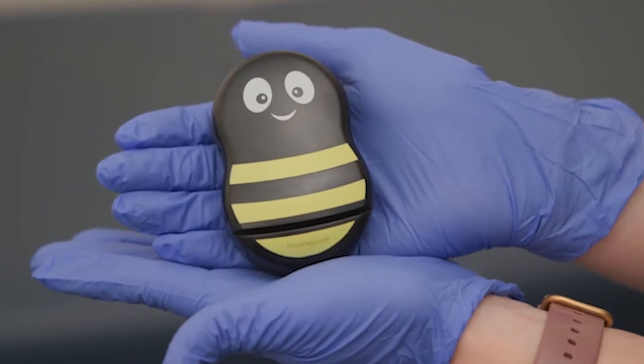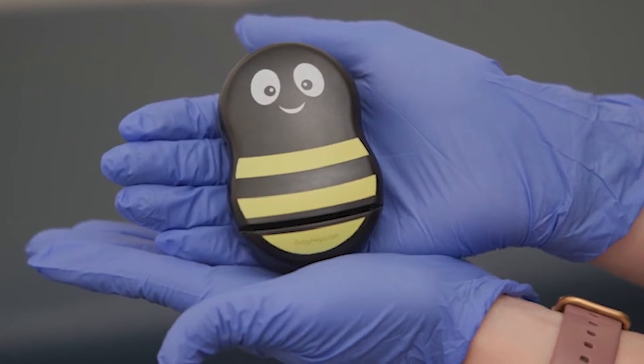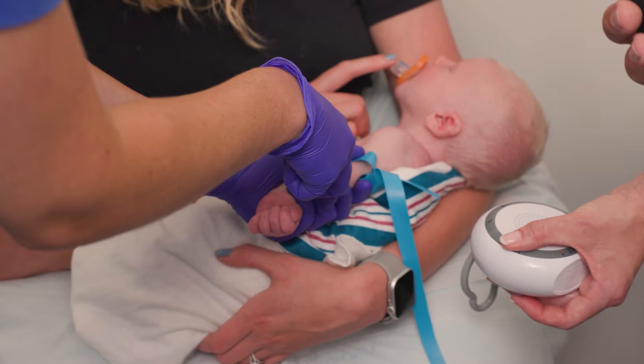For babies six weeks and older, Buzzy is a little bee that vibrates above the lab draw site, causing the body to trick itself into not feeling the full sensation of the needle. It can be used along with Sweeties.